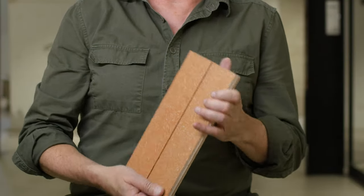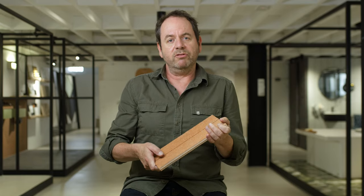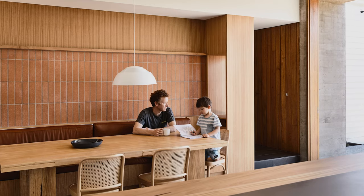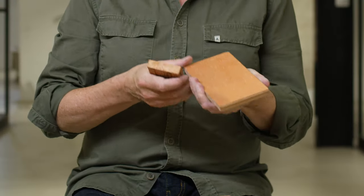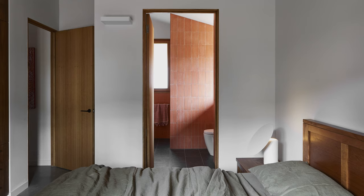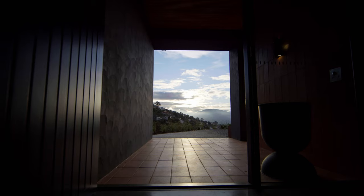Sealing of terracotta is a very easy process. After you remove the white flecks from the material, you wait for the tile to dry and then apply the sealer, which is simply wiping a cloth or sponge over the floors or walls — and it's sealed. After many years it actually gets stronger and stronger, but when it's new it's best to seal it. Generally the sealers we recommend are just a penetrating, solvent-based sealer, and they don't change the appearance of the material at all.